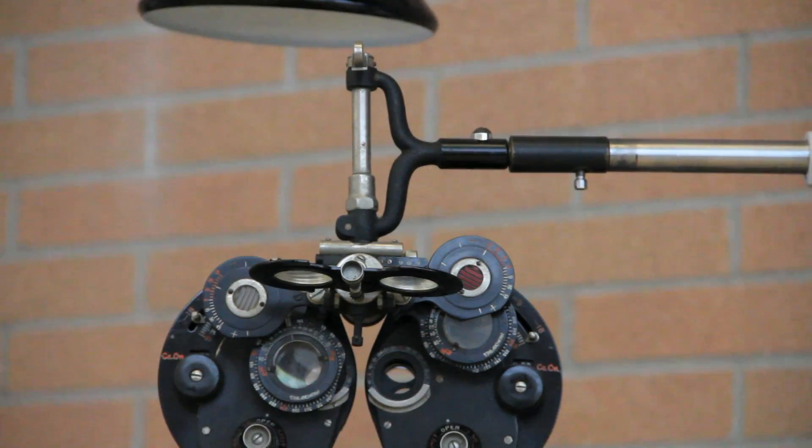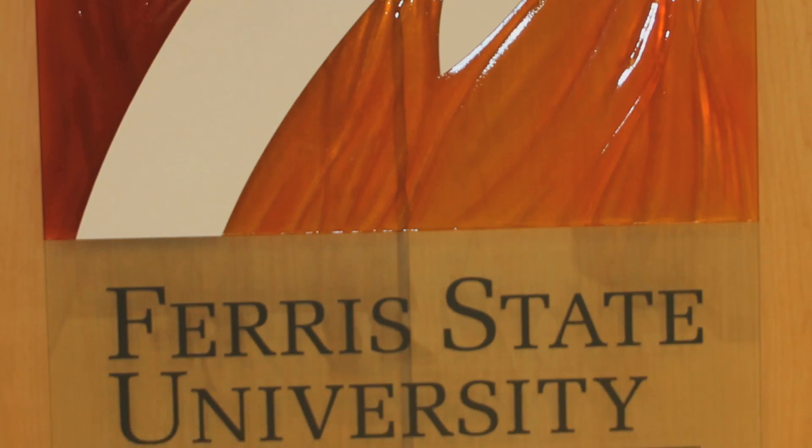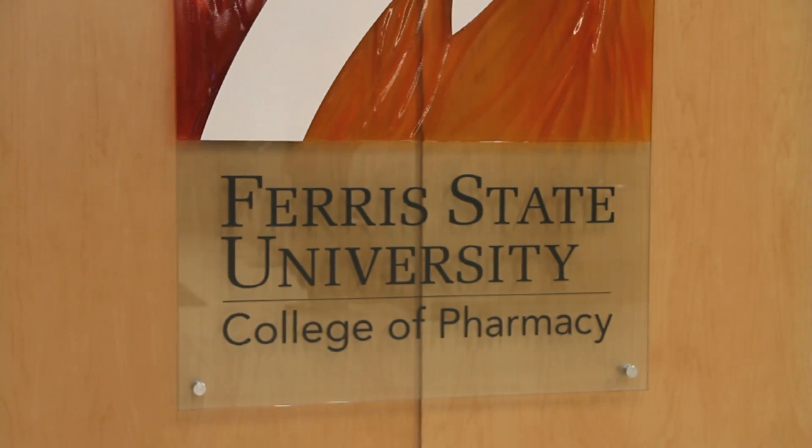Lots of people are going blind because of diabetic retinopathy, and we don't want that to occur. The research we're doing is a collaboration between the College of Pharmacy and the College of Optometry. We're also collaborating with the clinical science lab in the College of Nursing, so it's a huge multi-department collaboration in this study.